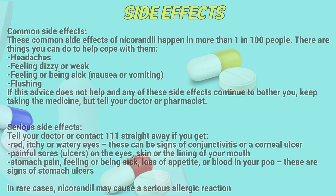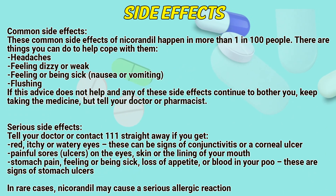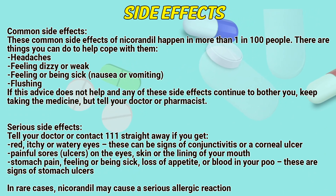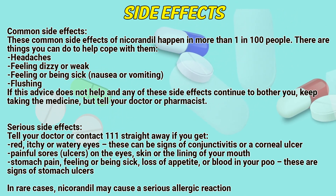Side effects — Common side effects: These common side effects of nicarandil happen in more than 1 in 100 people. There are things you can do to help cope with them: headaches, feeling dizzy or weak, feeling or being sick (nausea or vomiting), and flushing. If this advice does not help and any of the side effects continue to bother you, keep taking this medicine but tell your doctor or pharmacist.